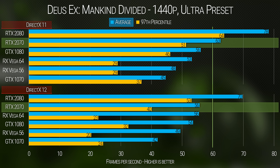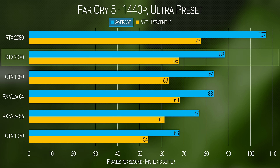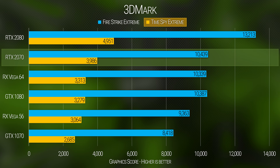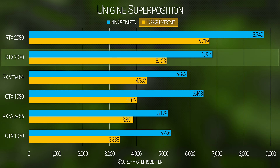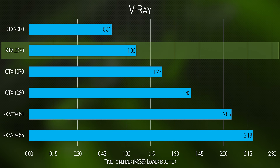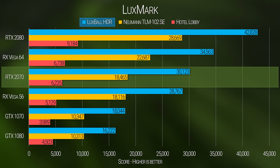With Deus Ex Mankind Divided, we get a pretty big jump in performance over the GTX 1080. But that's pretty much the end of that chapter — the rest of our test suite shows just a few frames per second more, regardless of whether we're looking at DirectX 11 or DirectX 12. 3DMark and Unigine Superposition do let the 2070 stretch its legs a little bit more, but overall we are in the same ballpark as our reference GTX 1080, and a factory overclocked 1080 would probably be on par.